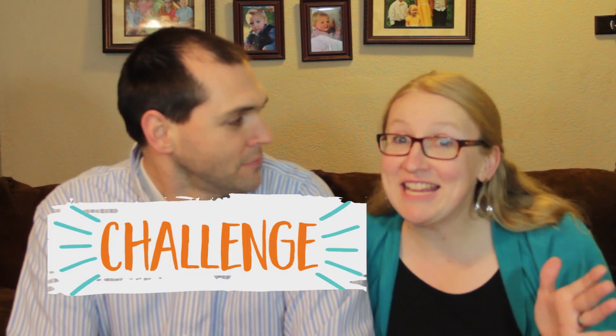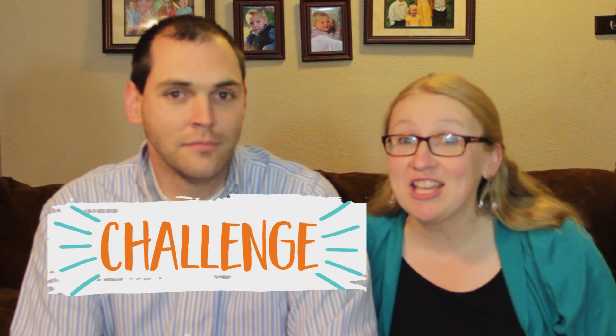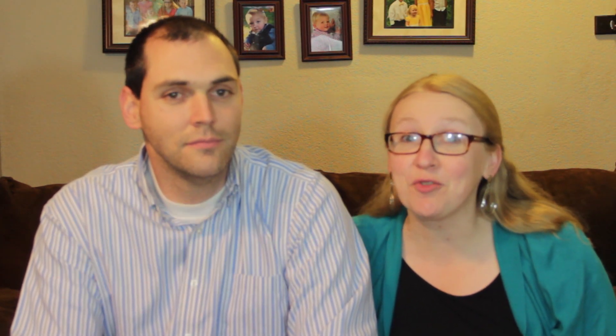Time for your day 10 challenge: start packing your lunch. Challenge yourself with a personal goal for how often you will brown bag it, whether it's for you, your spouse, or your children. You can do this. We'll see you back here tomorrow for day 11 when we get to start talking about debt.